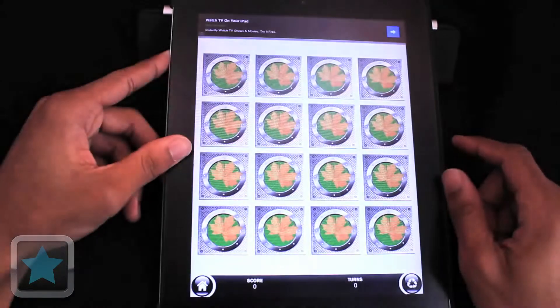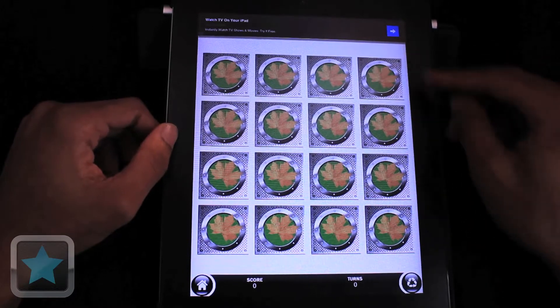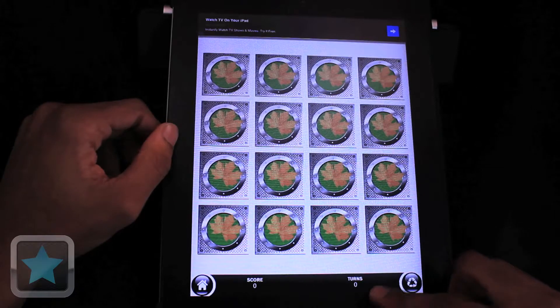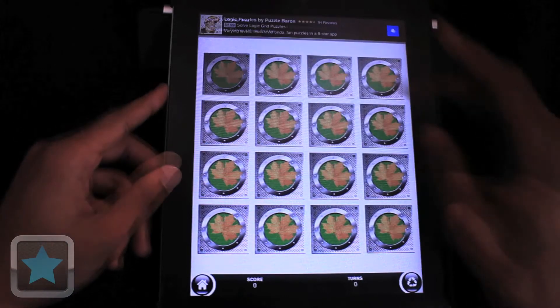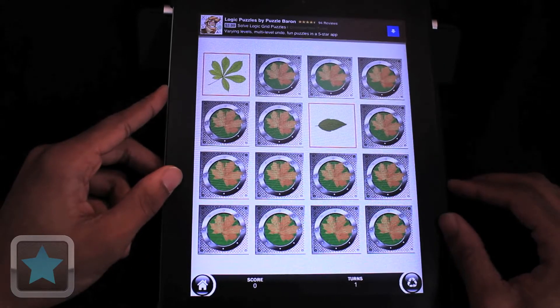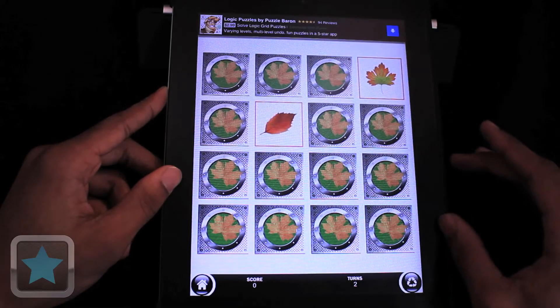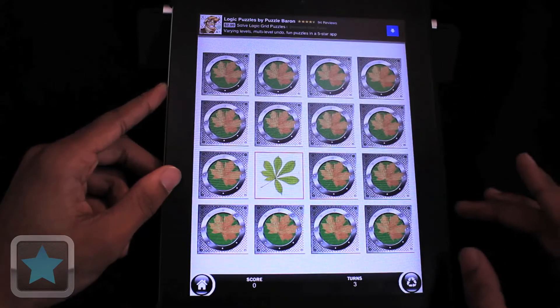Simply select the game you would like to play and you're ready to go. Each game is equipped with a board that ranges in different sizes depending on your difficulty level, a refresh button, a turns and score button, and also a home button. The objective of the game is to flip the on-screen cards over and match pairs of two together based upon their faces, and in some levels their sound. The least amount of tries you have to make finding pairs, the higher your score and star rating. It's that easy to play and quickly becomes challenging.